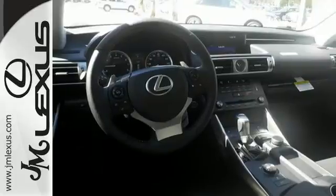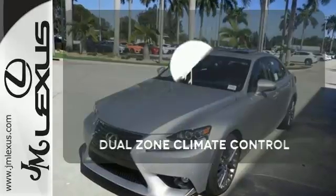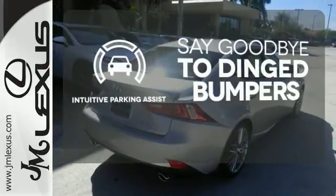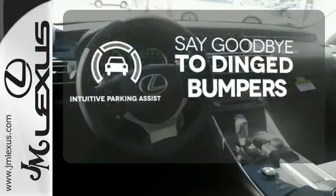This frisky Lexus adds attractive LED headlamps and the illuminated entry system for even more intrigue. Dual zone climate control lets you and your passenger pick a personal temperature. Intuitive parking assist helps keep you safe by using ultrasonic proximity detectors to monitor the distance of nearby objects.